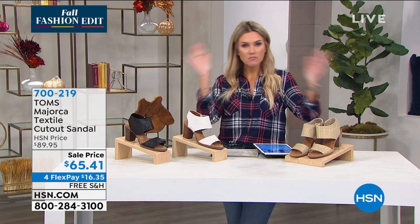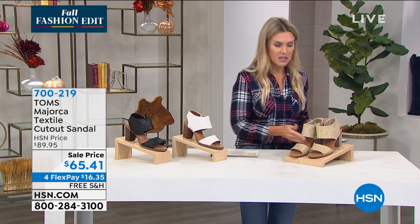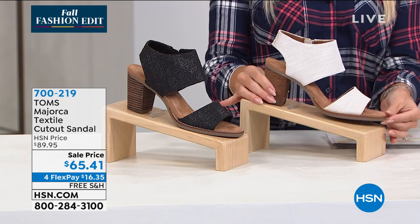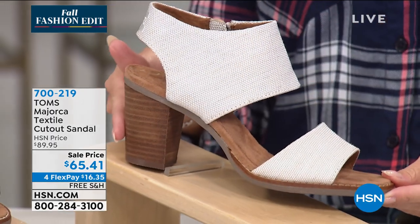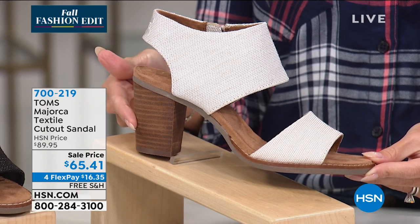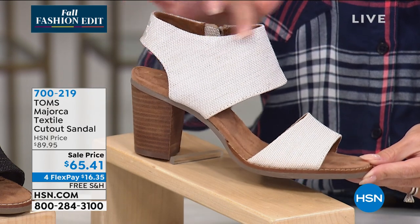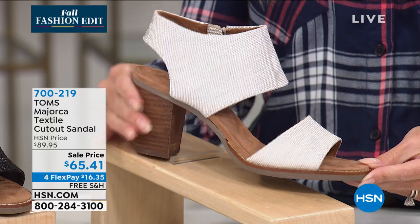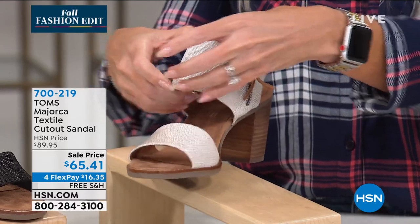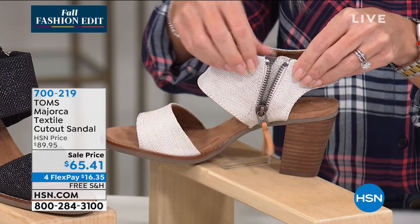So we're going to talk about the Mallorca — a totally different style and silhouette than the Classics. Classics is flat, a little more casual, maybe your everyday shoe. This might be the heel you've been looking for. You love the idea of standing three and a quarter inches high but you don't want a stiletto. This is a block heel — a chunky leather-wrapped block heel — with an around-the-ankle design: two straps on top, one over your toes and one wrapping around your ankle.